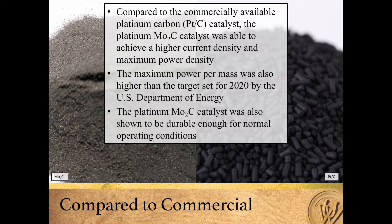The platinum carbon catalyst is what is currently commercially available in the proton exchange membrane fuel cell. Compared to this, the platinum molybdenum carbide catalyst was able to achieve a higher current density and maximum power density. The maximum power per mass was also higher than the target set for 2020 by the U.S. Department of Energy.